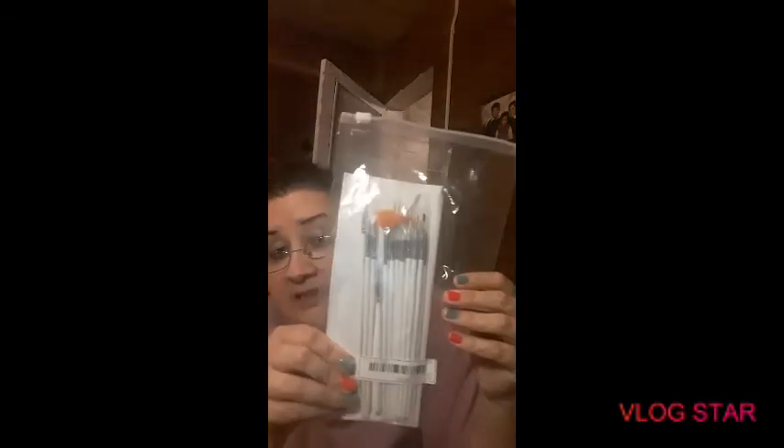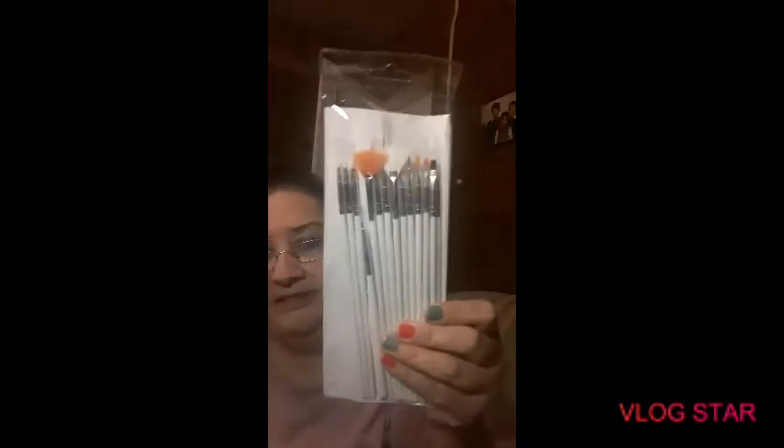And then the one that I got today — I got these, they're nail brushes. They look like that, all different kinds of nail brushes, and I like them because now I could maybe do some designs on my nails. These are really really neat, I can't wait to use them and just practice doing some designs. I like these bags they come in, really neat.